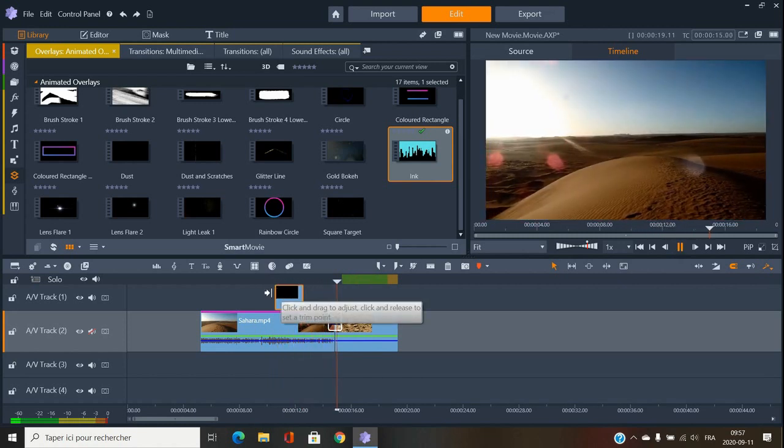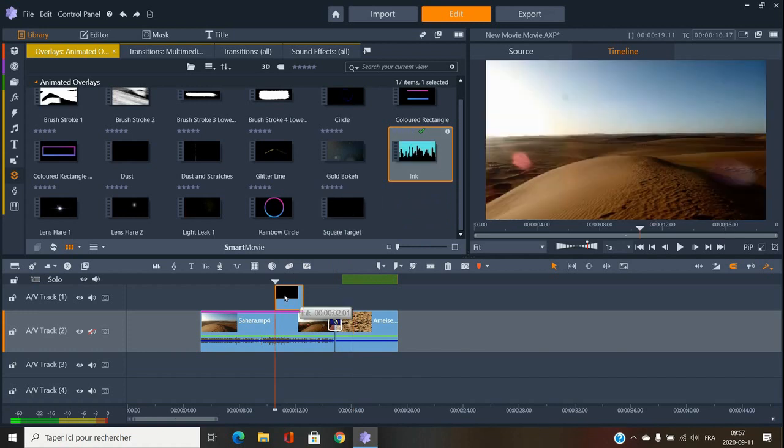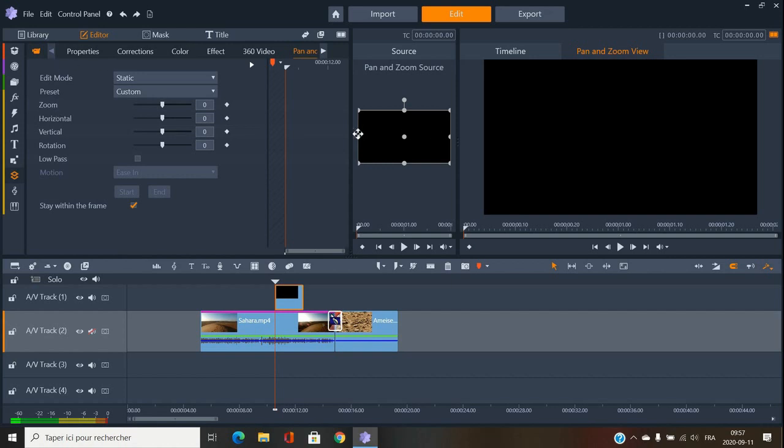Of course, the major thing about editing is being creative — you don't just drop something in quickly like I'm doing now. You click on a clip and edit: properties, correction, colors, effects. Everything is adjustable — you've got to be a little creative.